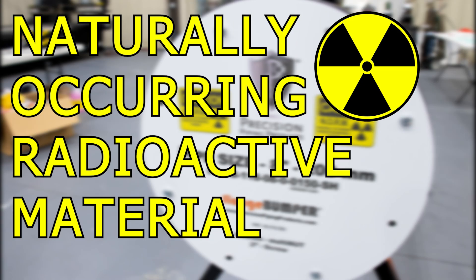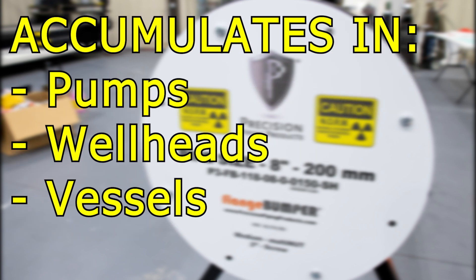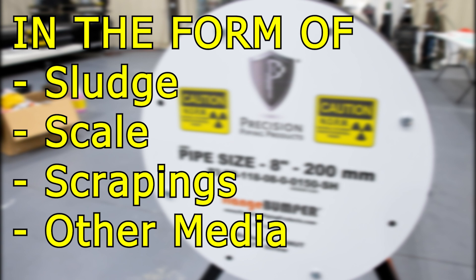So what is NORM? NORM stands for Naturally Occurring Radioactive Material. It accumulates inside pumps, well heads, and vessels in the form of sludge, scales, scrapings, and other waste media.